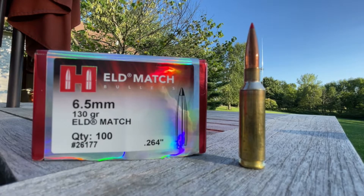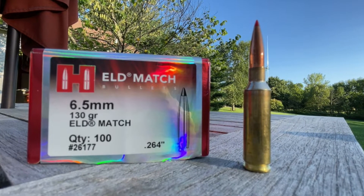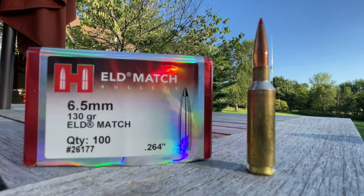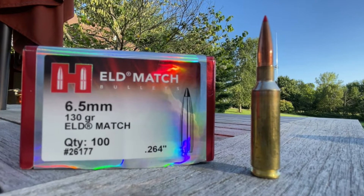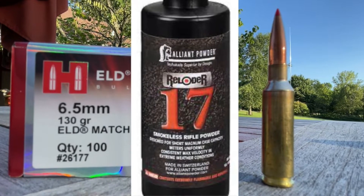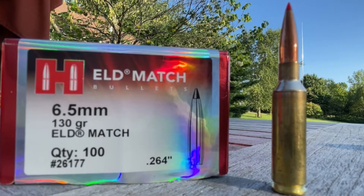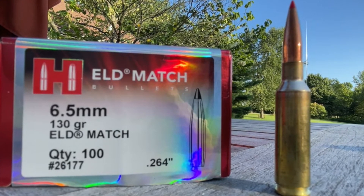The ammunition we are using today are match grade hand loads. We're using the Hornady ELD Match 130 grain bullets, 40 grains of Alliant Reloader 17 powder, and the ogive of the bullet is set back about 10 thousandths from the lands.